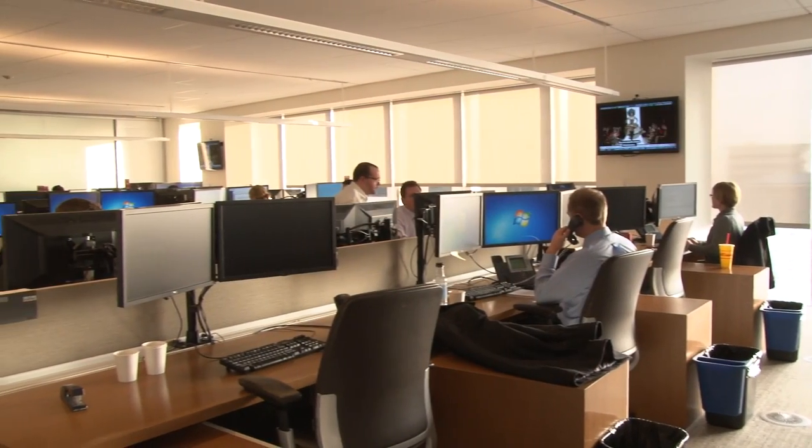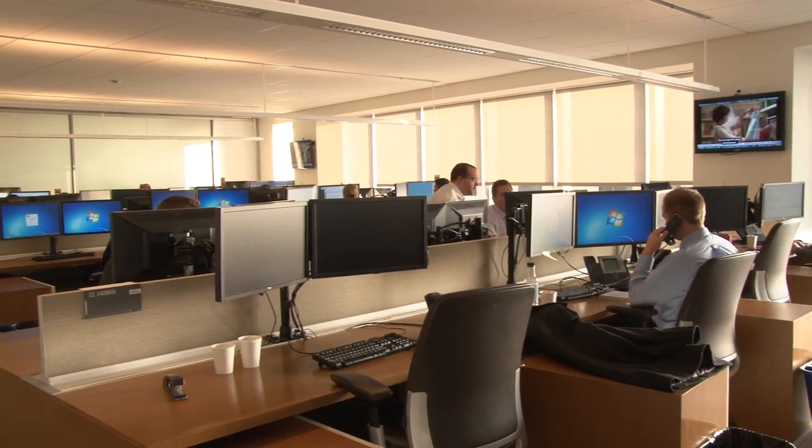We've gotten rid of cubes, and we have a very collaborative workspace that's a lot denser, but it allows for much better collaboration and working together.